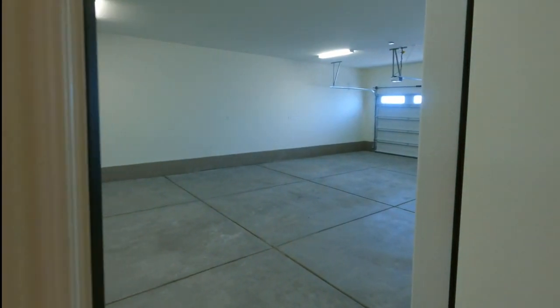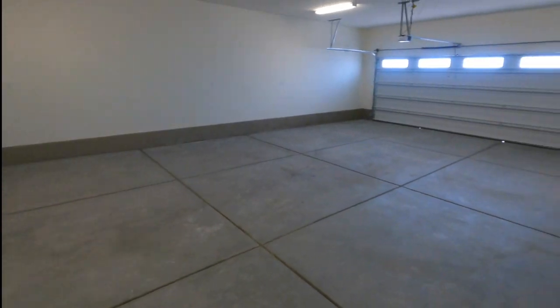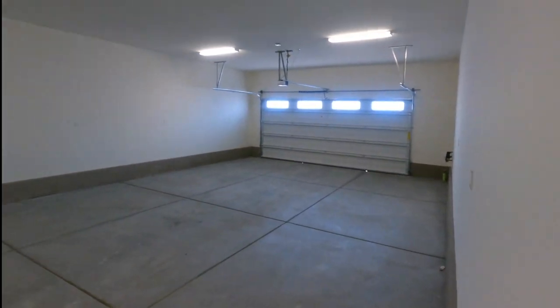This is what's cool — I have never seen a four-bay garage before. It's tandem, meaning you can fit one, two, three, four cars in here. That's pretty killer.